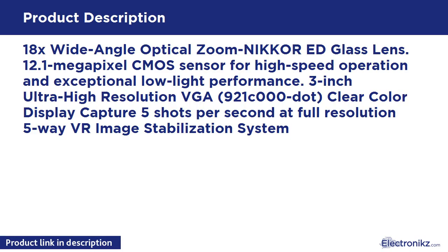18x Wide Angle Optical Zoom Nikkor ED Glass Lens. 12.1MP CMOS Sensor for high-speed operation and exceptional low-light performance. 3-inch Ultra High-Resolution VGA 921,000-dot Clear Color Display. Captures 5 shots per second at full resolution. 5-Way VR Image Stabilization System.